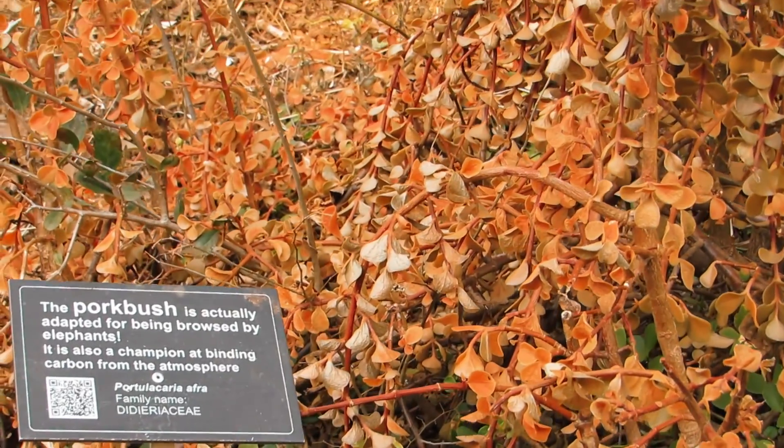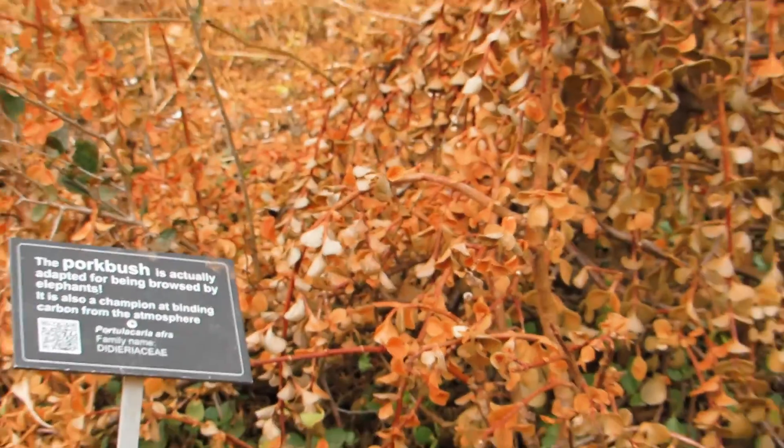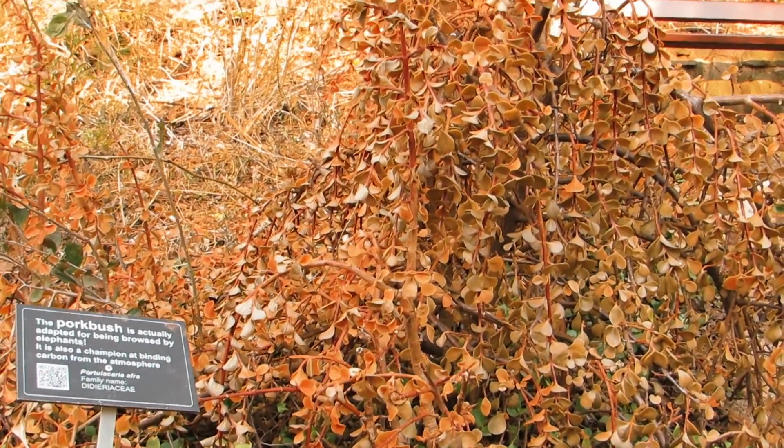The park Boscia is a plant that is adapted for being browsed by elephants. It is also known as a champion at binding carbon from the atmosphere.